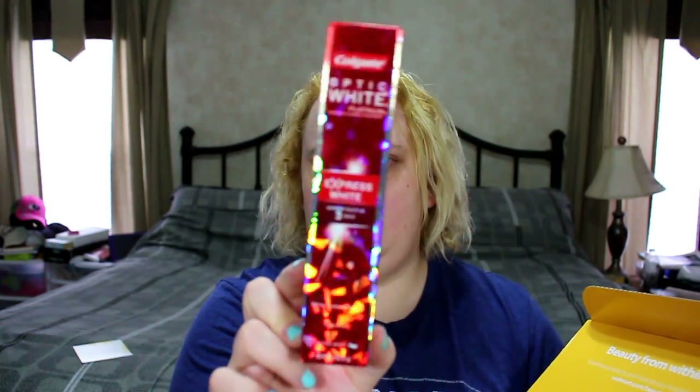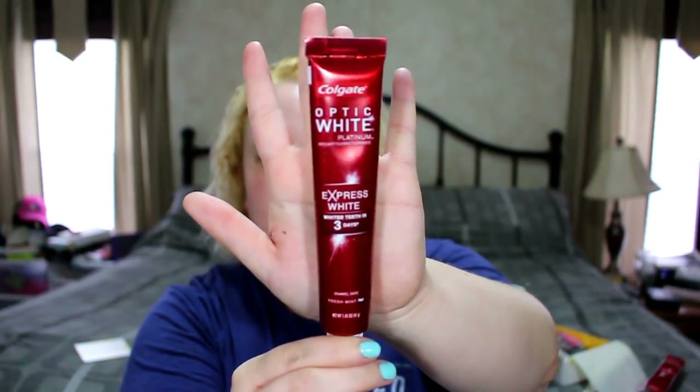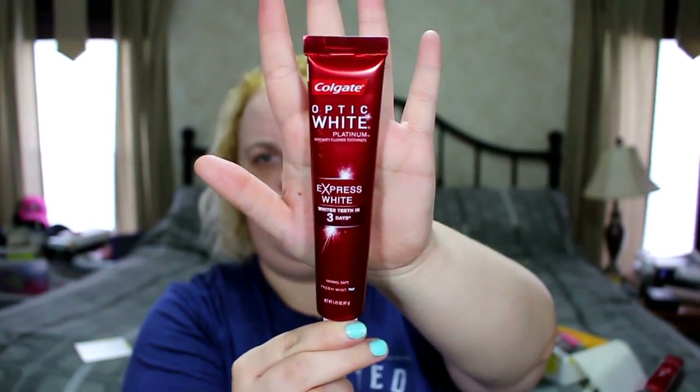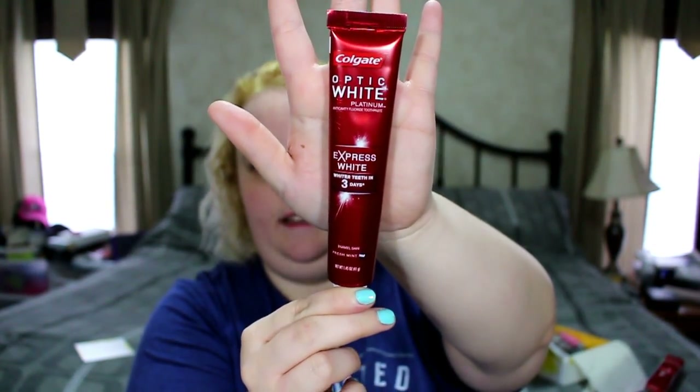The first thing is the Colgate Optic White Express White toothpaste. It's a decent size — not really a sample size because samples are usually tiny, but it is smaller than a full size. It's actually even bigger than a travel size, so that's a really good inclusion. Very impressed with that.